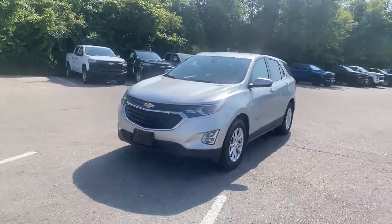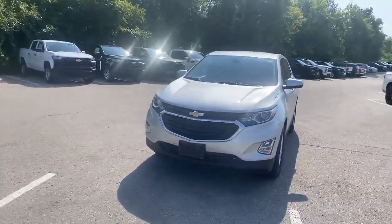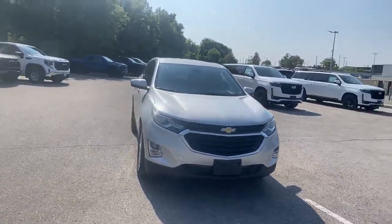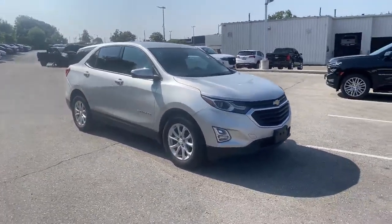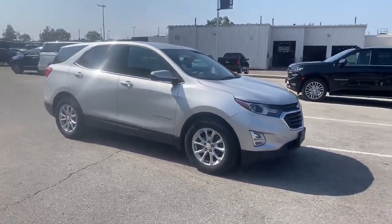It's a 2020 Equinox LT front wheel drive. This one was traded in by a great customer of mine that's retired — they're in their 60s — and it's only got 71,000 kilometers, so not a lot of wear and tear.